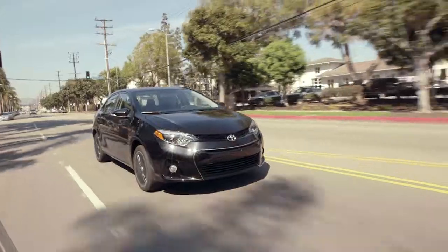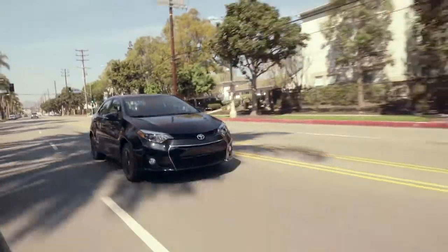The Corolla has been around a long time. This is the 11th generation of this vehicle, and it's the best-selling nameplate of all time.